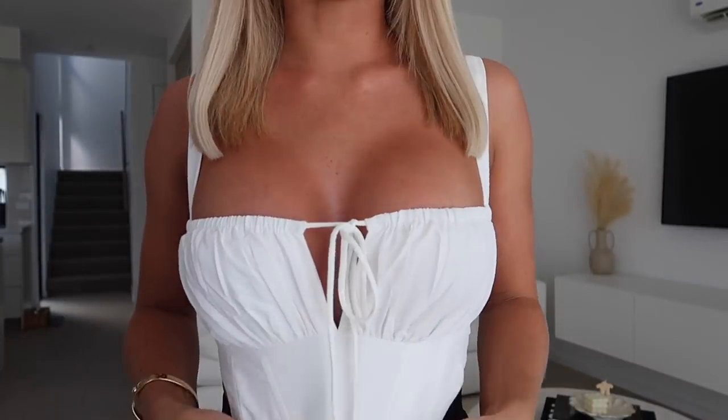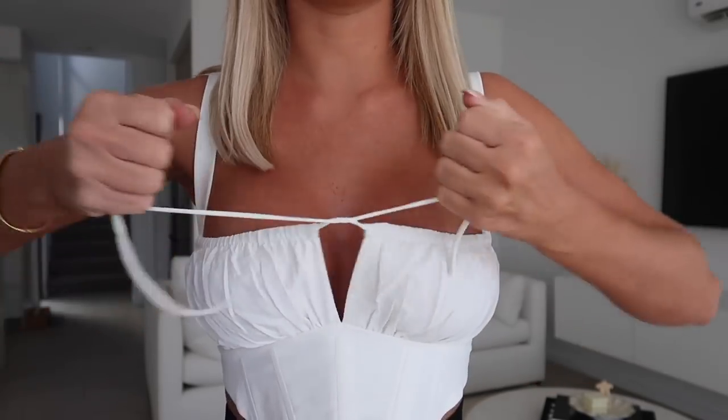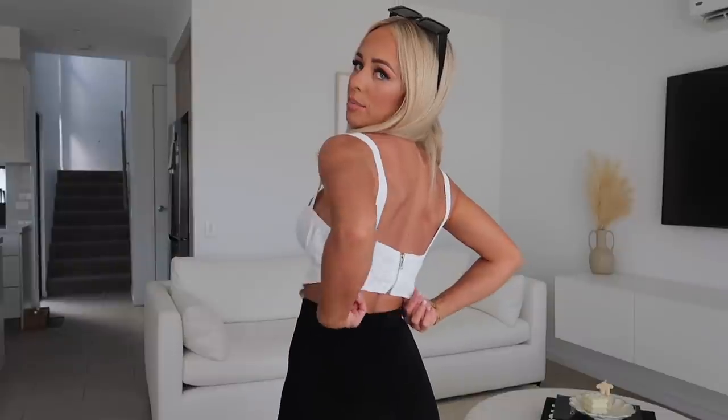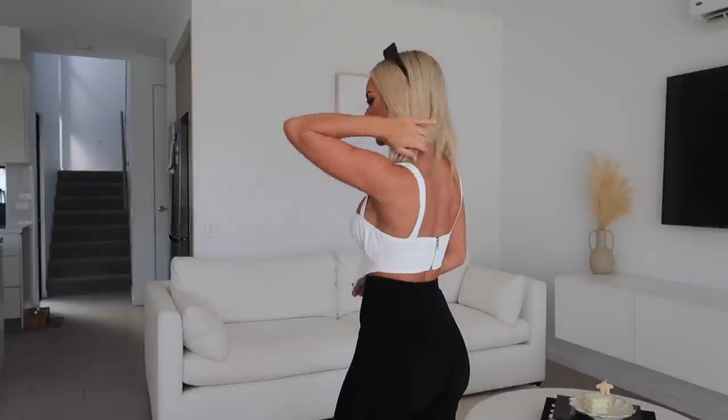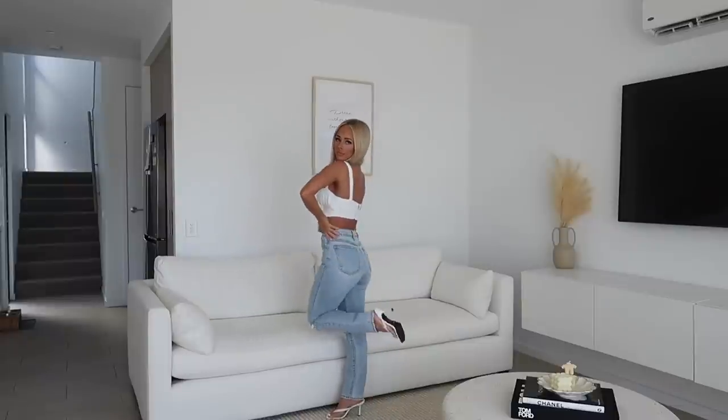Now for this white corset-style top — it has ruching at the front so you can tighten or loosen it, comes down into a V-shape at the front, and zips up at the back. The straps aren't adjustable, which is why I probably could have gone a size four since I'm quite short and there's a little room. The size six still fits fine around the bust though — an easy fix is just having the straps taken up slightly. Having cute white tops in your wardrobe is so handy as they go with shorts, jeans, and pants.